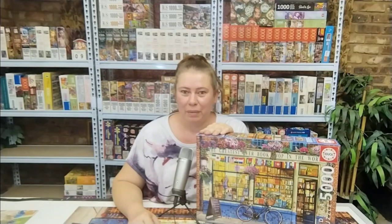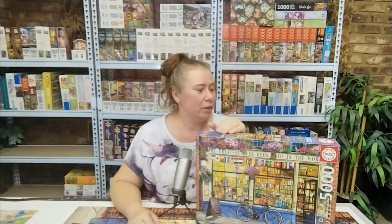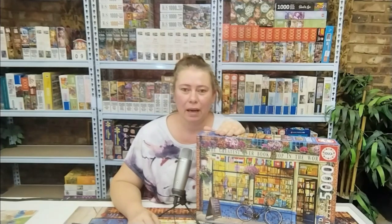Hi everyone and welcome back to my channel. Today's puzzle is the Educa 5000 pieces — the name of the puzzle is 'The Greatest Bookshop in the World.' I had tremendous amounts of fun with this puzzle; it was quite easy for the amount of pieces. At the end of every day I made a small video with my progress. I hope you enjoy it and thank you so much for watching.